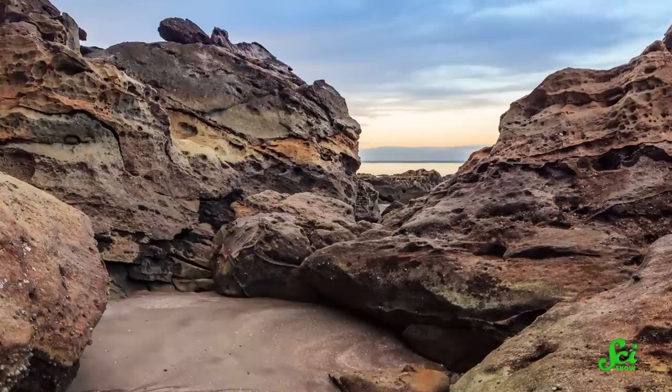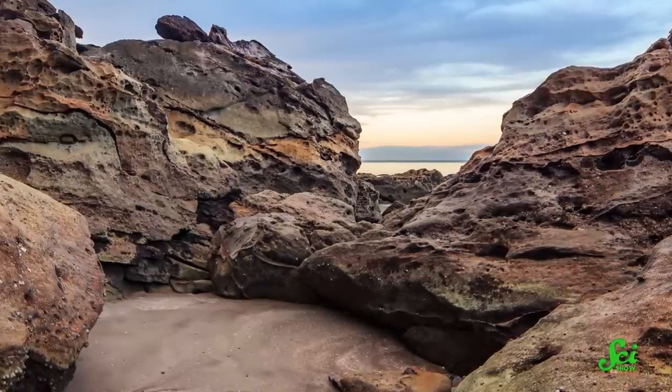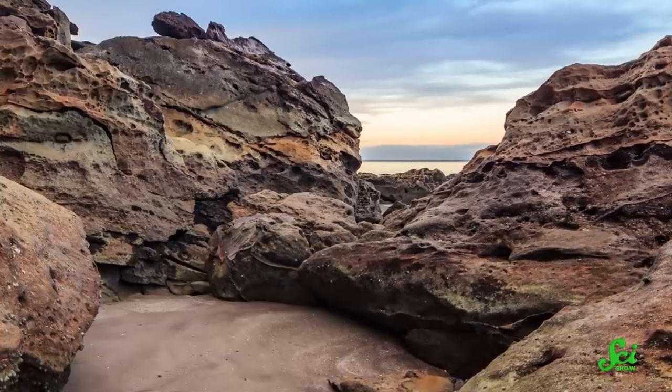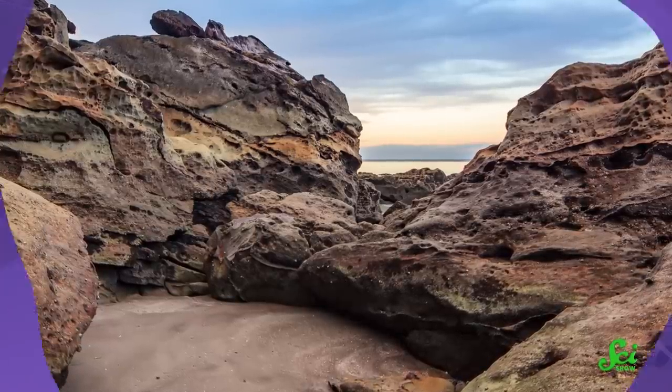An isopod closely related to those on Hoburo Island can bore centimeters deep into sandstone in Malaysia and remove up to 50% of the surface from rocks next to the sea. Isopods like these also chomp down on plant roots, wooden structures, and deck floats. This can cause chaos for humans, and even creates microplastic pollution.